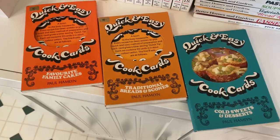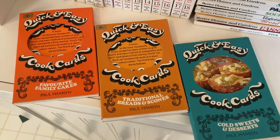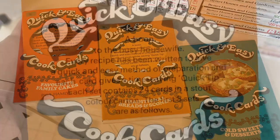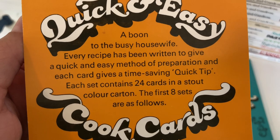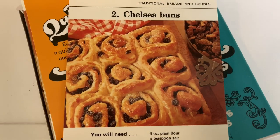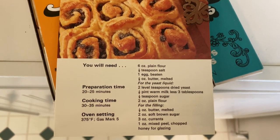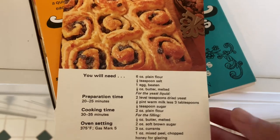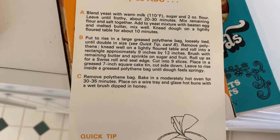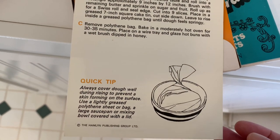In addition to cookbooks I have these little card sets — I believe they're from the UK and from the 70s. They have cards inside with recipes written on them: usually a photo and all the ingredients on the front, and on the back the instructions as an A-B-C thing, plus a helpful hint or tip. I love the photos — they're just so 1970s aesthetic.